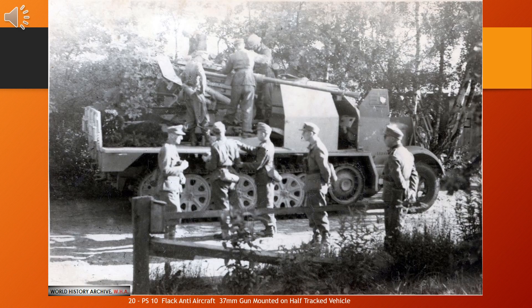The 8.8 cm Flak 18/36/37/41 is a German 88 mm anti-aircraft and anti-tank artillery gun, developed in the 1930s. It was widely used by Germany throughout World War II and is one of the most recognized German weapons of the conflict. Development of the original model led to a wide variety of guns. The name applies to a series of related guns: the first officially called the 8.8 cm Flak 18, the improved 8.8 cm Flak 36, and later the 8.8 cm Flak 37. Flak is a contraction of German Flugabwehrkanone, meaning aircraft defense cannon — the original purpose of the weapon. In English, Flak became a generic term for ground anti-aircraft fire.